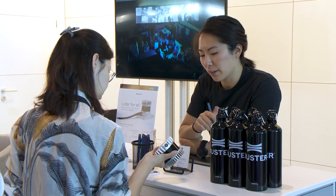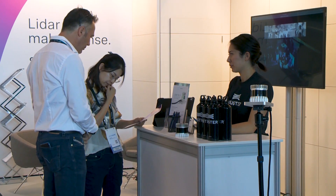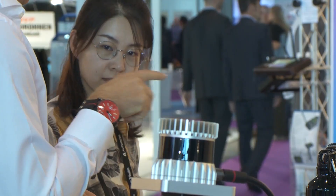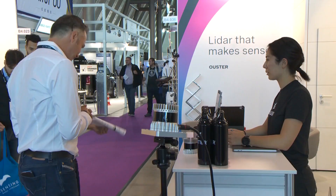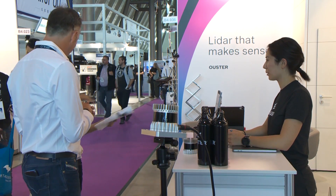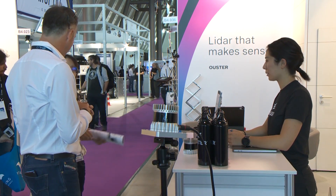We sell two LiDAR sensors: the OS1 and the OS2. One is a mid-range LiDAR sensor and one is a long-range LiDAR sensor. The OS1 is really useful for hand mapping and low-flying drones. Customers appreciate the fact that we update the sensor every three months, with accuracy and precision improving dramatically every few months.